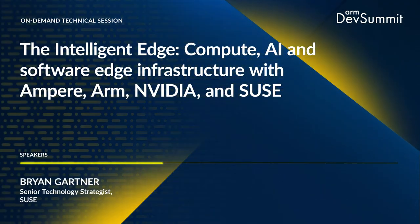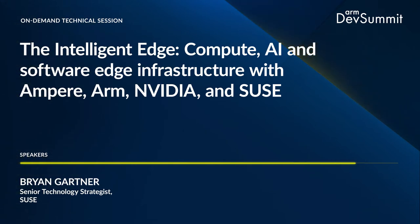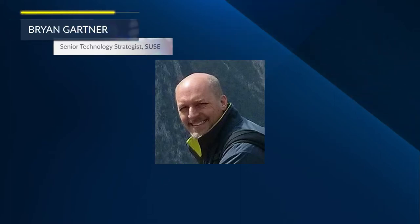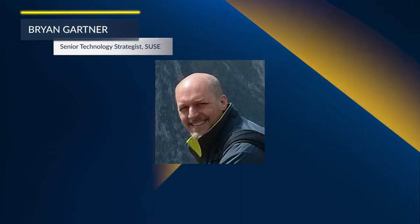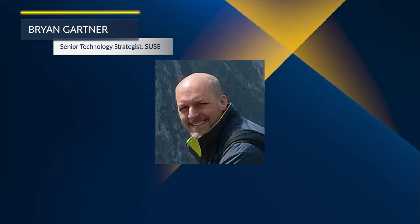Hello, and welcome to this ArmDev Summit session around the Intelligent Edge, which combines compute resources, artificial intelligence, and software edge infrastructure from partners like Ampere Computing, NVIDIA, and SUSE. My name is Brian Gardner. I'm a Senior Technology Strategist at SUSE, so let's get going.